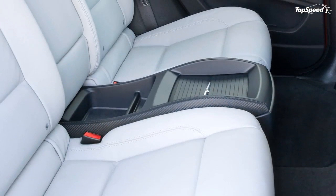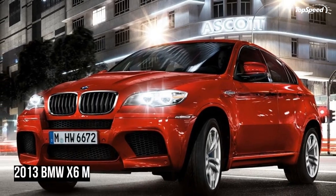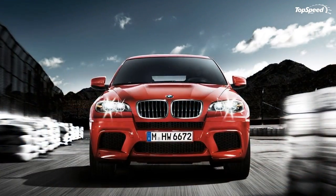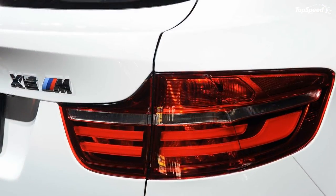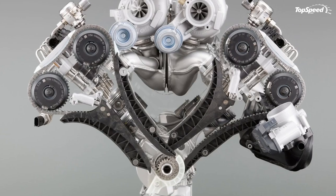Buyers in this segment will find the X6M does without headrest-mounted video screens, as well as the latest city safety, lane keeping, and adaptive cruise control technology. These features are expected on the X6M's successor in 2015. Other missing features include mobile internet, a bench seat in the third row, and the latest eight-speed ZF automatic.